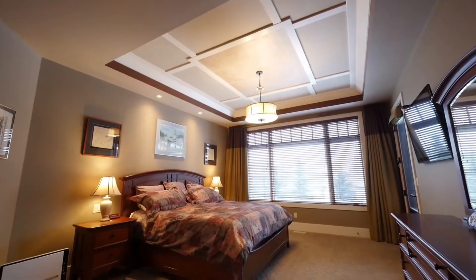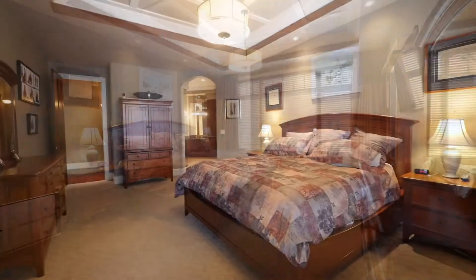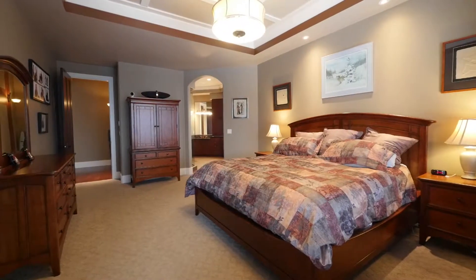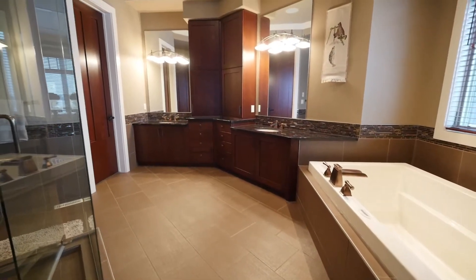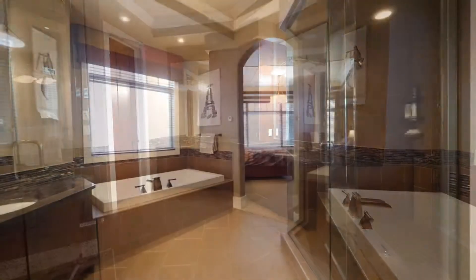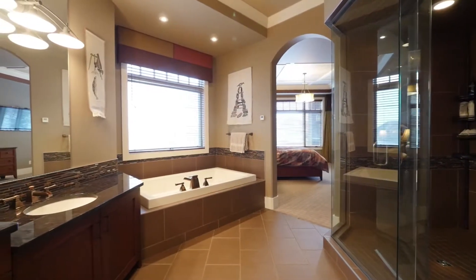The luxurious master bedroom entices with its coffered ceiling, crown molding, and walk-in closet with custom cabinetry. The master ensuite boasts a five-piece jacuzzi tub, dual sinks, radiant floor heating, and an oversized double shower.